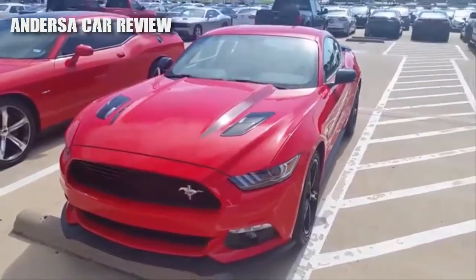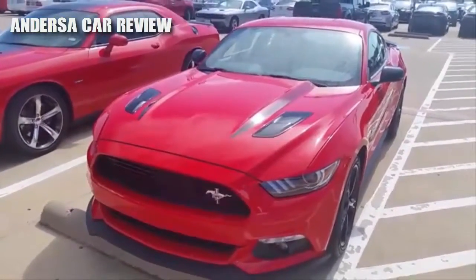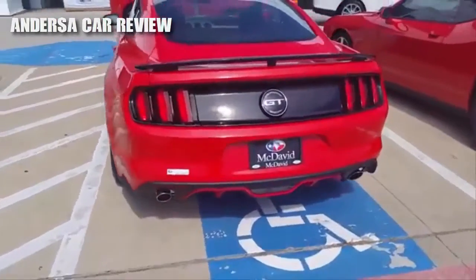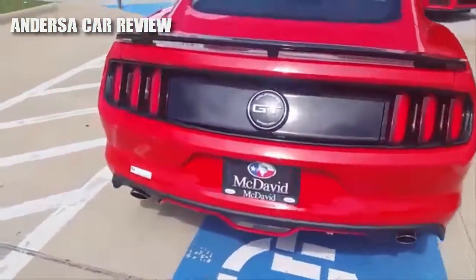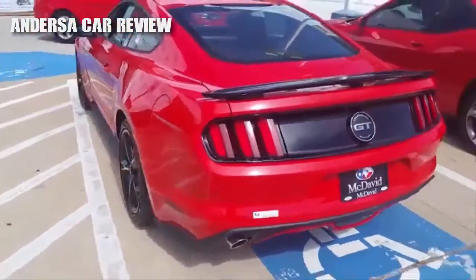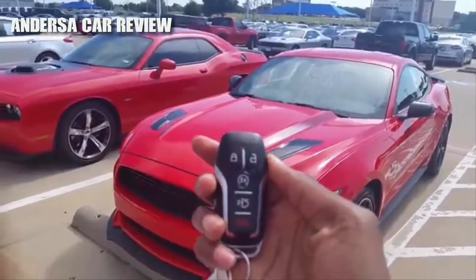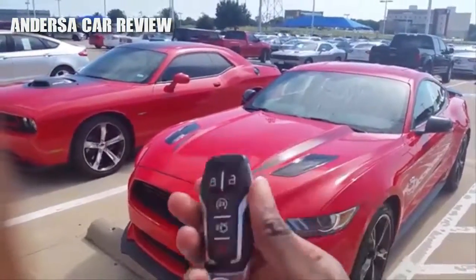Good afternoon everyone. Today let's take an in-depth look at the brand new 2017 Ford Mustang GT. It's going to be a full tour — we'll start the engine, show off the performance details, go over the features on the inside as well as the outside of the car. So here's the key, let's go ahead and start it first.